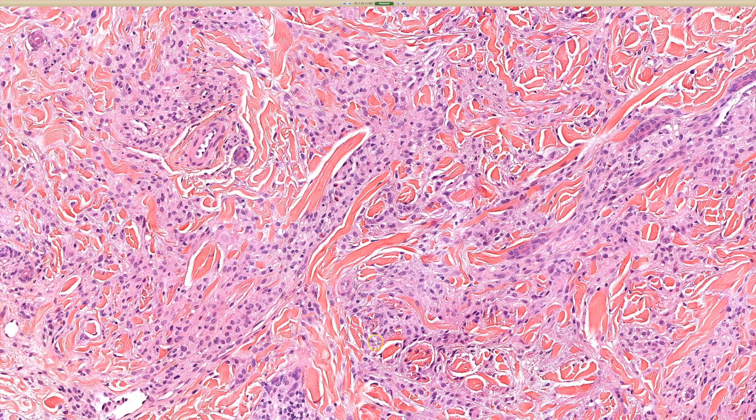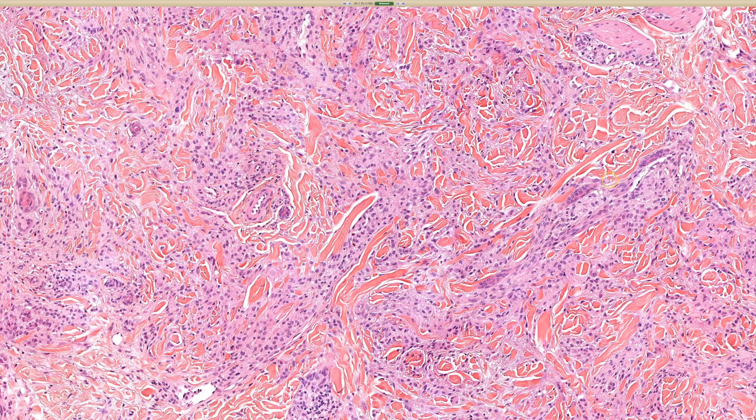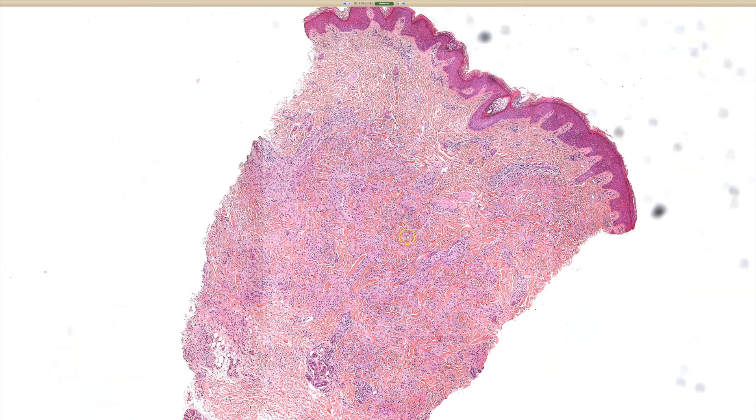One other thing I thought of when I first looked at this slide was actually a xanthoma or xanthelasma, because the cells are a little bit more frothy and foamy in this particular case than usual. But the mucin and the palisading would argue against that. When I first looked at these slides, I was like, oh, it looks like a xanthoma at first glance.